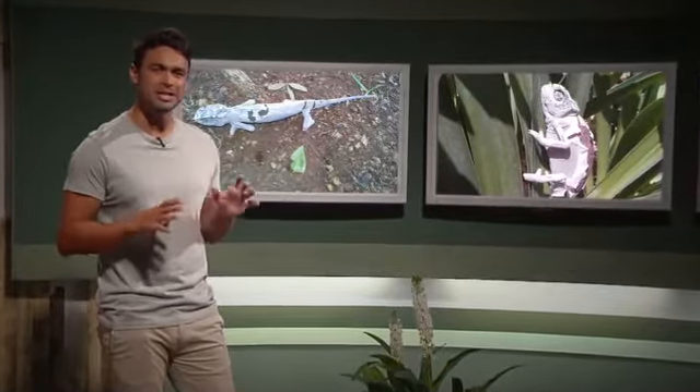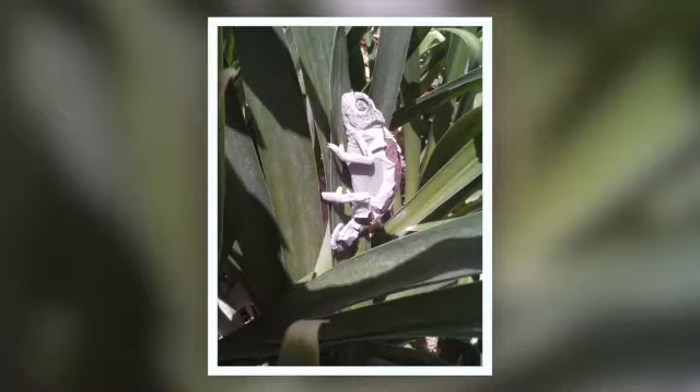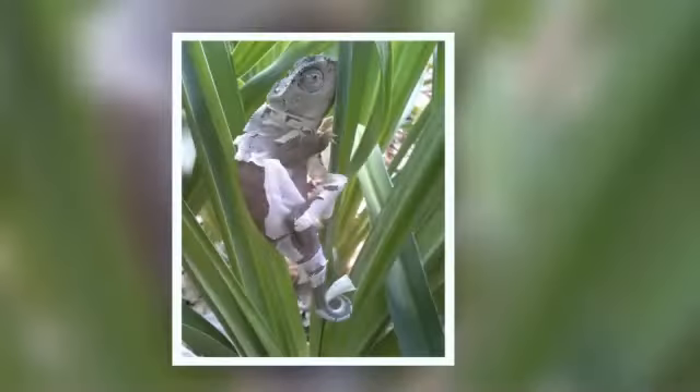This chameleon, photographed in Salt Lake in the Northern Cape by Ken Dougmore, is in the process of shedding its skin. Ken photographed the reptile over a period of three days, and it didn't move at all during the process. This will happen as reptiles grow, as the new layer of skin would have already formed underneath the old one. Still, it does look a bit like a tourist who spent a bit too much time at the beach and is now dealing with the consequences.